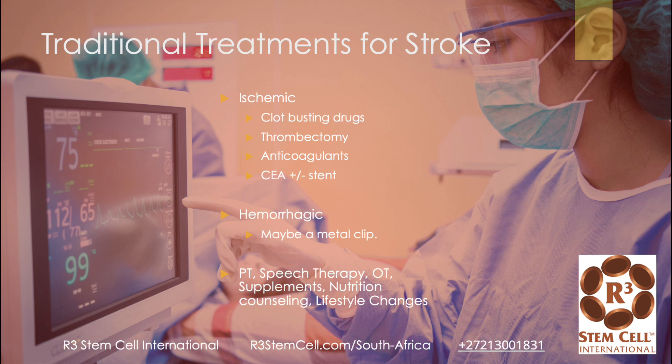Traditional treatments: for an ischemic stroke, there are some clot-busting drugs — time is critical with those — thrombectomy to take out the clot, anticoagulants, and then stent placement or catheterization. For a hemorrhagic stroke, you might need a metal clip, and then various therapies such as physical therapy, speech therapy, and occupational therapy.